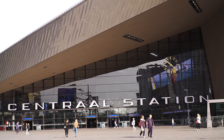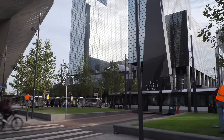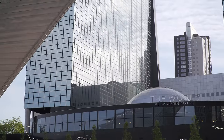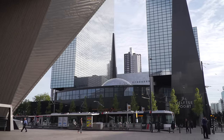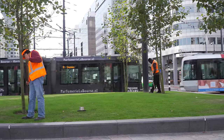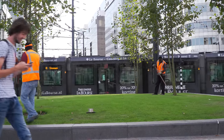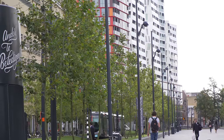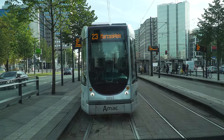Central Station is the hub of transportation in Rotterdam, with many different train lines running through it: intercity, local, trams, metro, light rail, and international. It's a busy place with over 110,000 passengers every day. The tram station out front is quite active, with eight different tram lines running through it. You'll quickly reach anywhere in town from the central station.